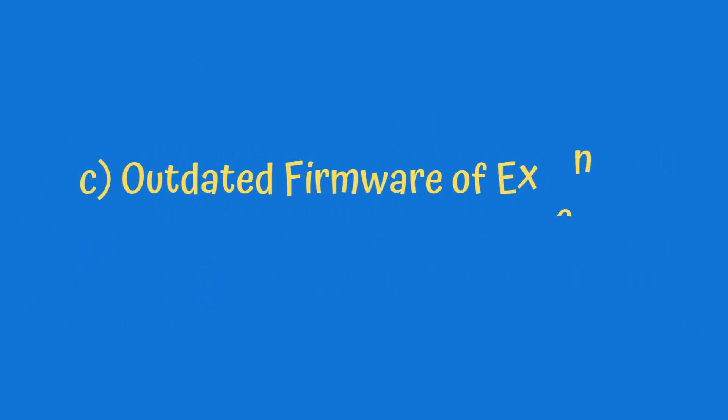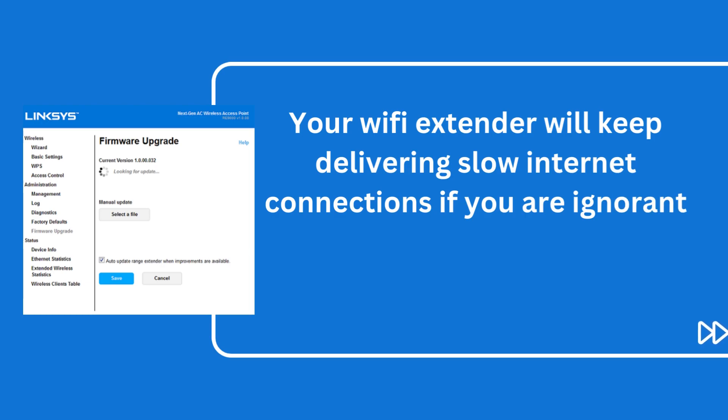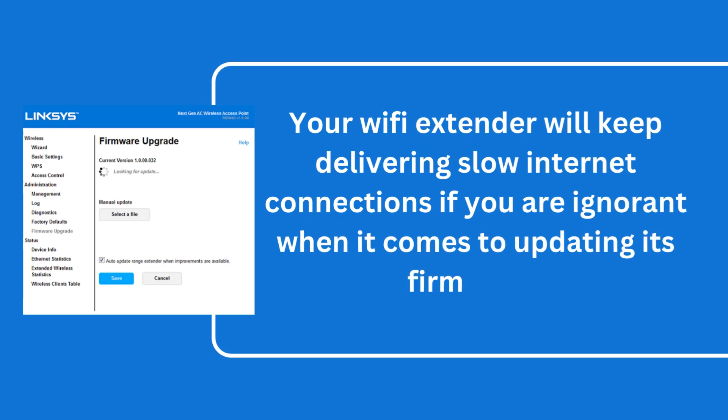C. Outdated firmware of the extender. Your Wi-Fi extender will keep delivering slow internet connections if you are ignorant when it comes to updating its firmware.